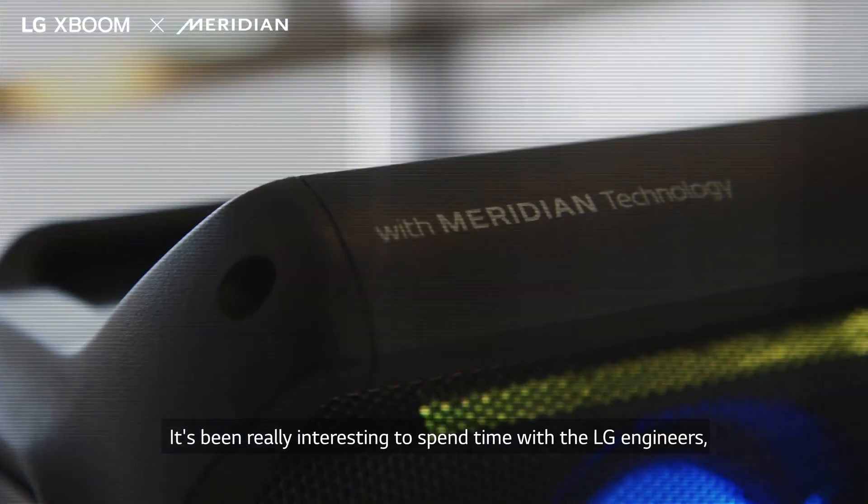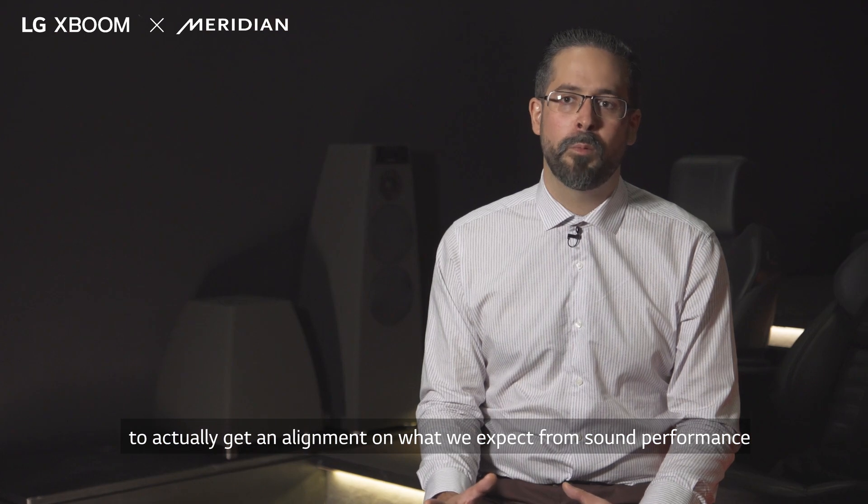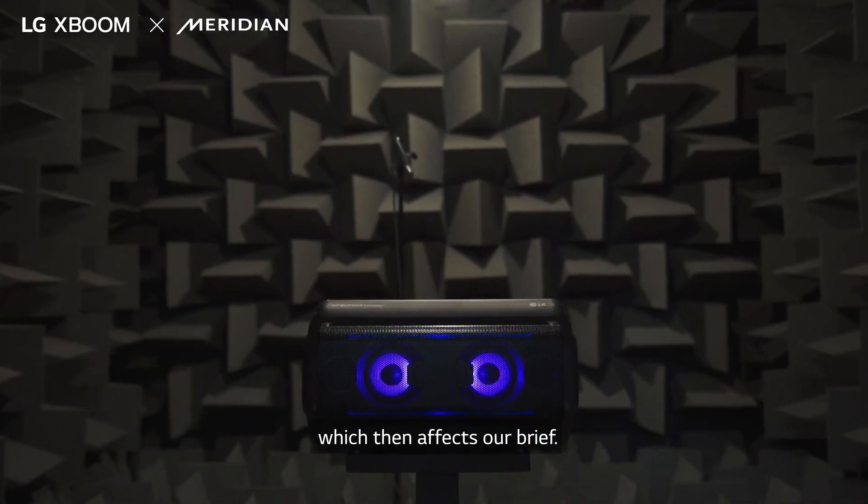It's been really interesting to spend time with the LG engineers to actually get an alignment on what we expect from sound performance and what they also expect from sound performance, which then obviously affects our brief.